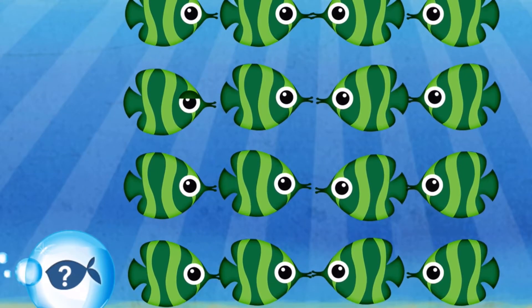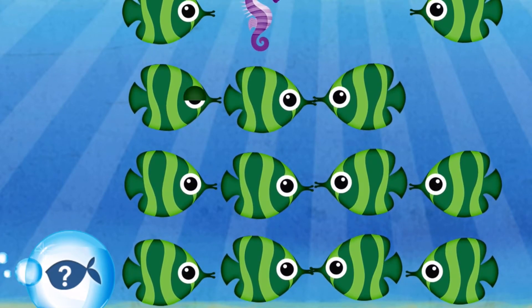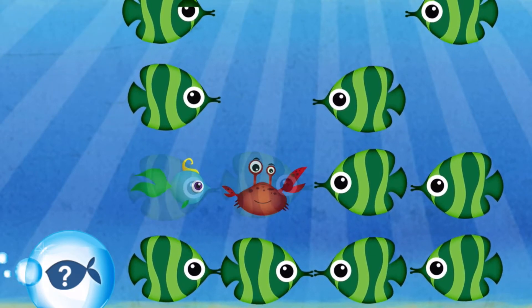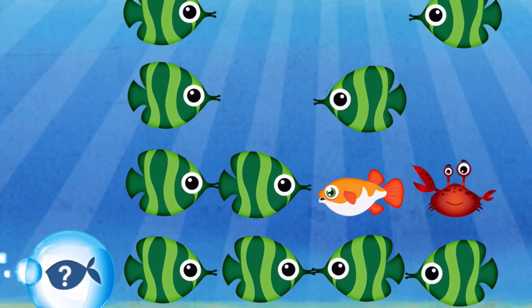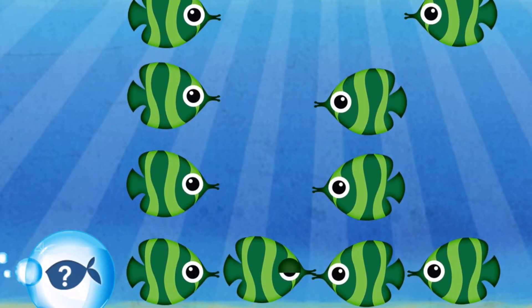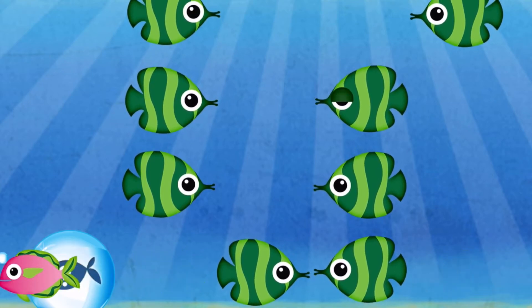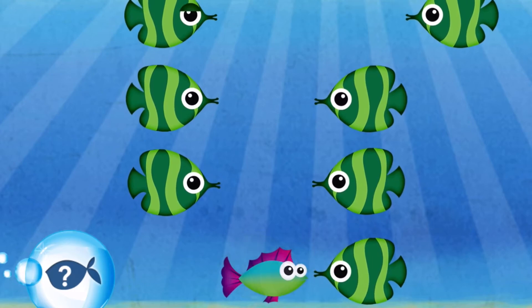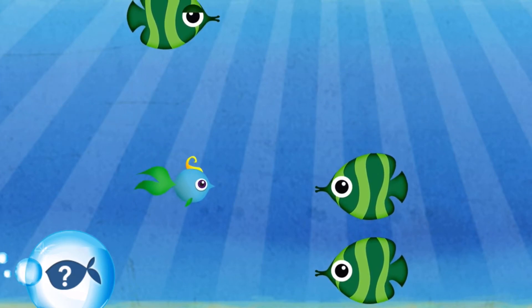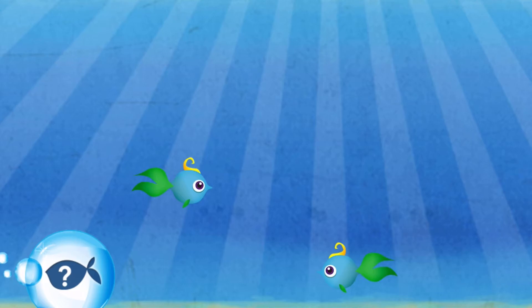Matching — find the match. You did it! Excellent! Fantastic! Good work! Great job! Super! Yeah! You did it!